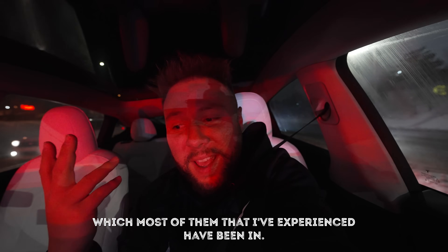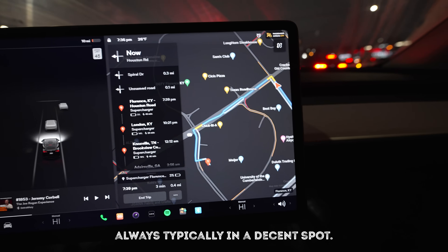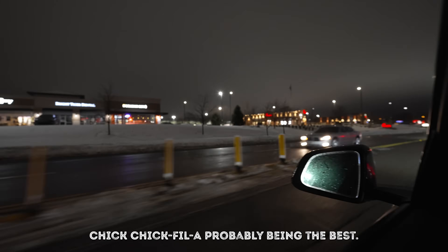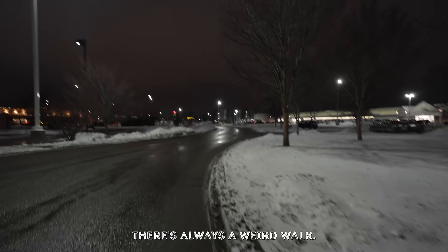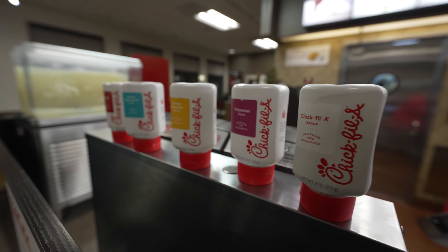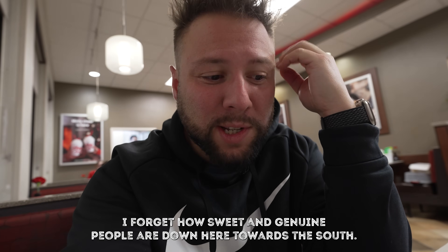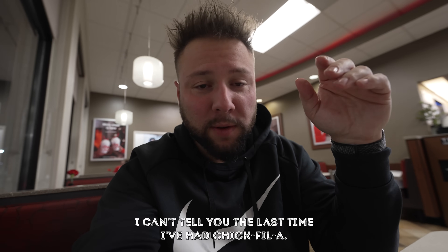We're back at a supercharger station that's in a Meijer parking lot - most of them I've experienced have been at Meijer. There's a Chick-fil-A and a couple other spots here - Texas Roadhouse and a ton of places to eat. It's always typically in a decent spot. There's always that weird walk Tesla owners know about - where are you even coming from? This is honestly my first time walking through a drive-through. We went with grilled nuggets, a grilled wrap, and three chicken tenders.